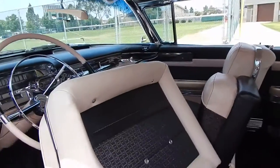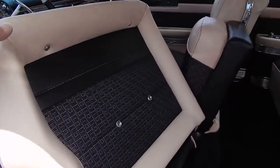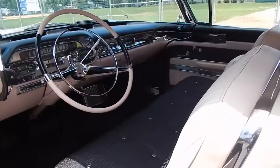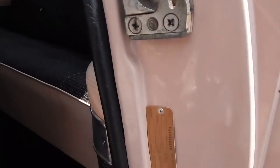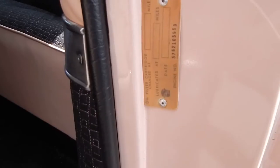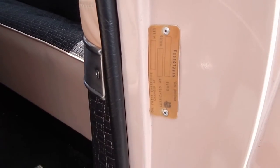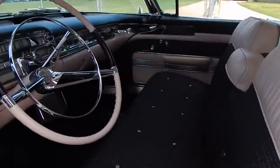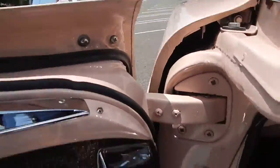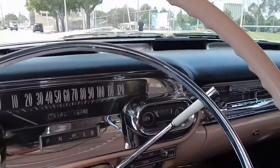Back of the seat — same thing, the upholstery is beautiful. We like to show you door jamb to door jamb. There's a tag here — the original warranty tag. 5762, so it's series 62.